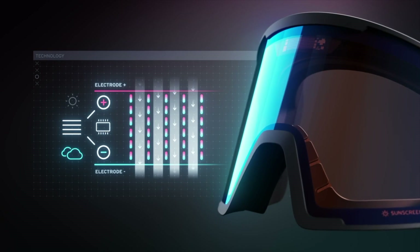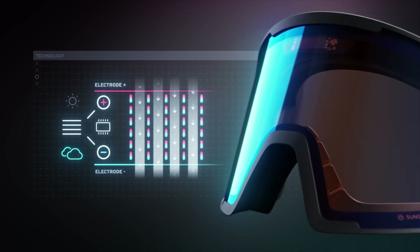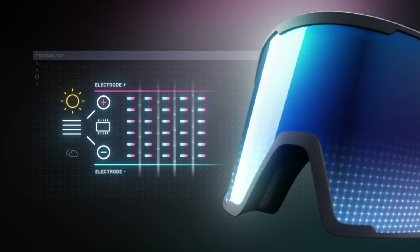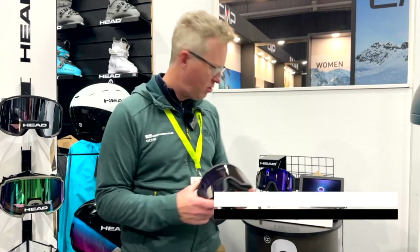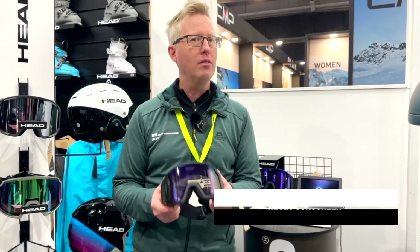It just literally does it for you. You can try it out — you can actually see and feel the lens darkening as the light goes in through the solar panel. Really neat. It's the Nevis Sunscreen from Head, launching for the 2025–2026 winter ski season.